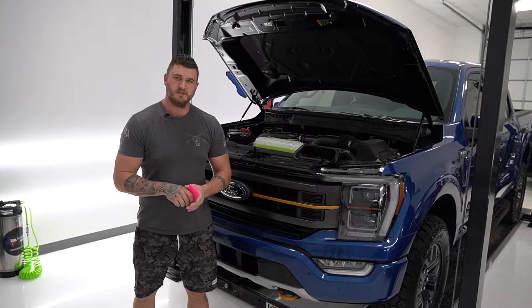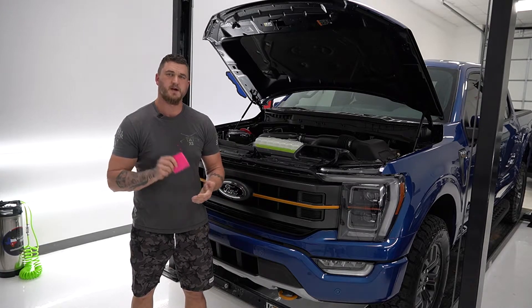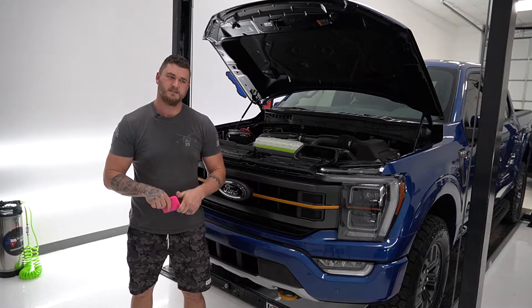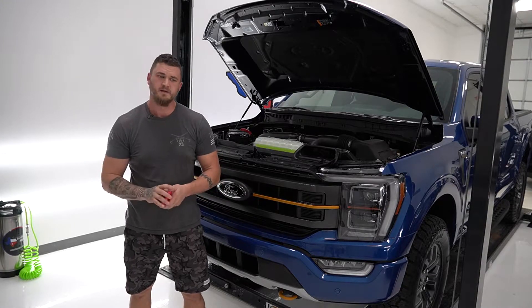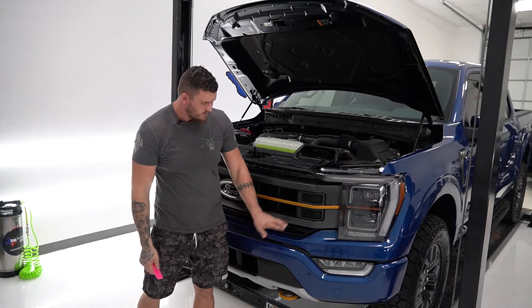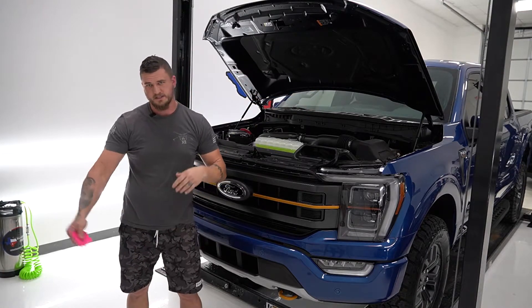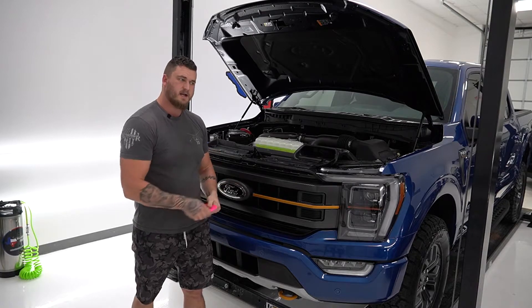That'll be it for today guys, we appreciate you. If you enjoy what we're doing here, like the video, hit the subscribe button, follow the page, follow our social media, check the alert box so you can get updates on when we drop videos — we try to do at least one a week. Recap: partial front, so it's all the painted areas — headlights, partial hood and fenders, about 18 to 24 inches depending on the vehicle.